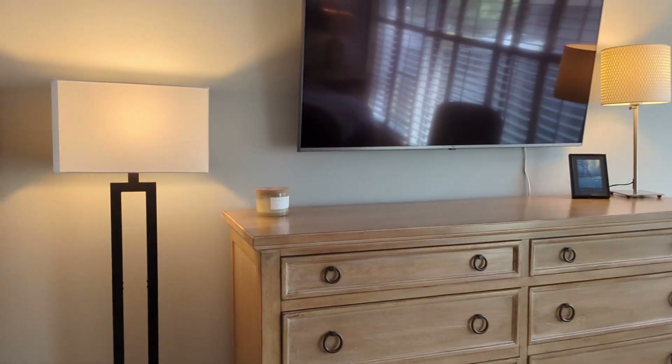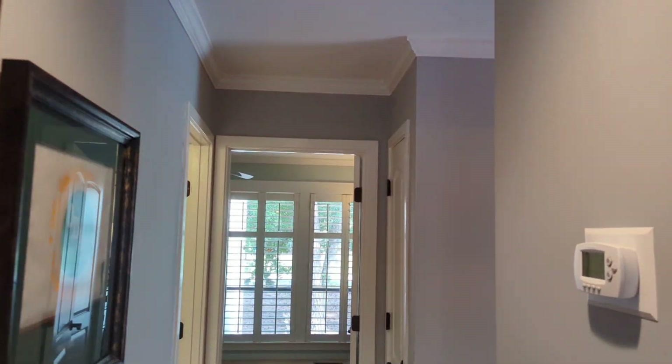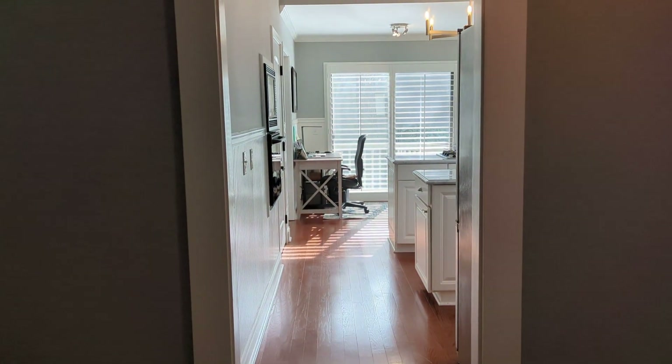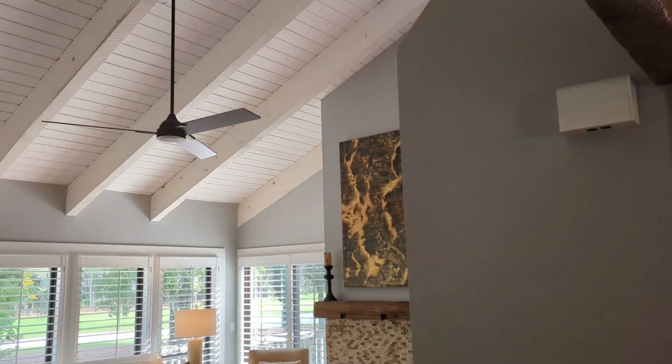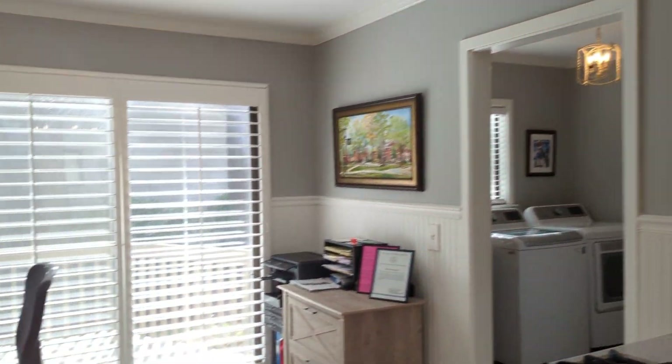Nice size bedroom — so this is it. Super cute! You have kitchen, living room, nice laundry, nice outdoor space.